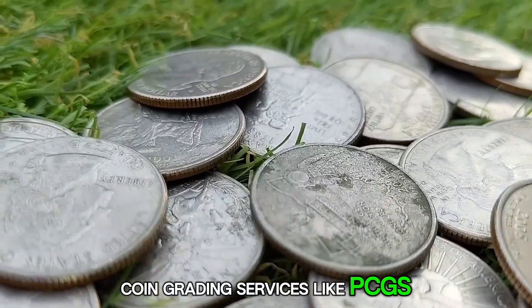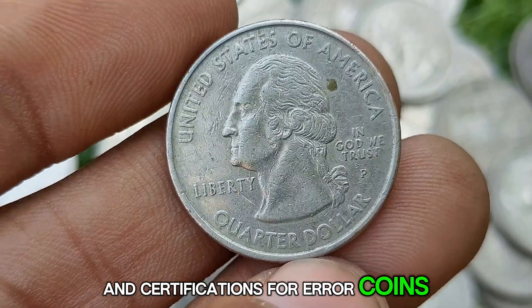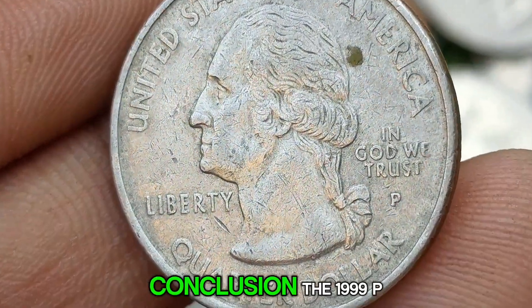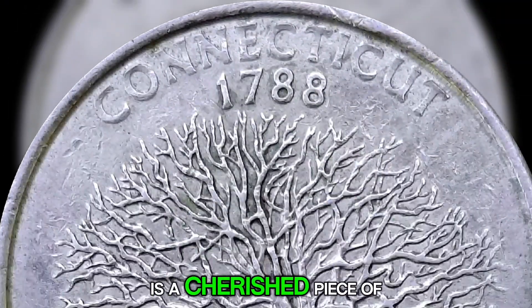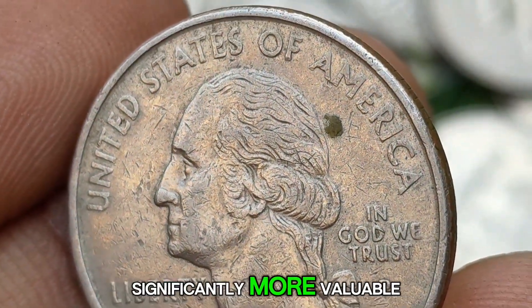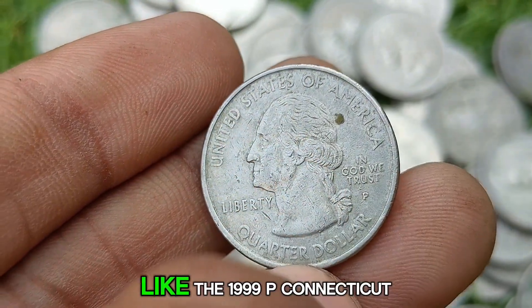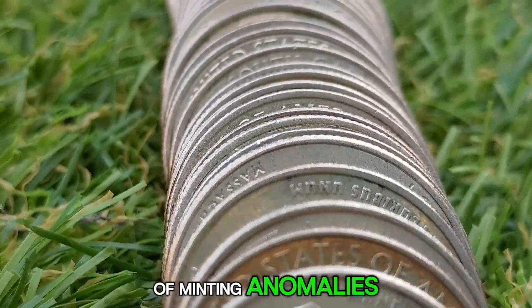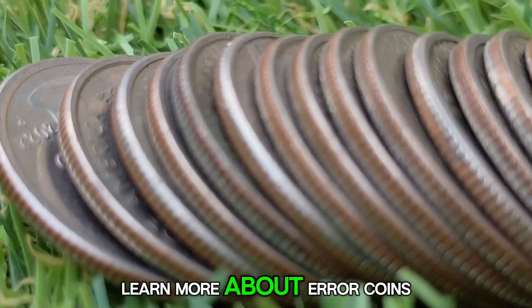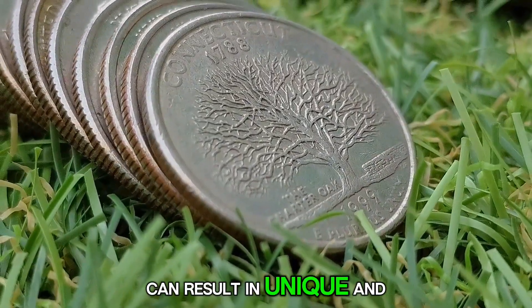Coin grading services like PCGS (Professional Coin Grading Service) and NGC (Numismatic Guarantee Corporation) can provide official grades and certifications for error coins, which can help increase their value in the market. The 1999 P Connecticut Quarter Dollar, with its iconic Charter Oak design and connection to the 50-state quarters program, is a cherished piece of American numismatic history. Collectors and enthusiasts continue to seek out error coins like the 1999 P Connecticut Quarter, drawn by the combination of historical significance, artistic design, and the allure of minting anomalies. Whether you are a seasoned coin collector or a novice looking to learn more about error coins, the 1999 P Connecticut Quarter is a fascinating example of how small variations in the minting process can result in unique and valuable collectibles.